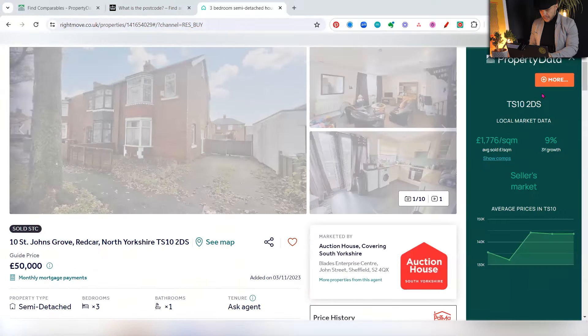So let's look at an example property so I can run you through these steps in order to do the comparables, and I'll be summarizing those steps at the end. We're looking at this property in Redcar — it's already sold, but I'm just using it as an illustration because it's a really good example. This property was on for auction at £50,000.